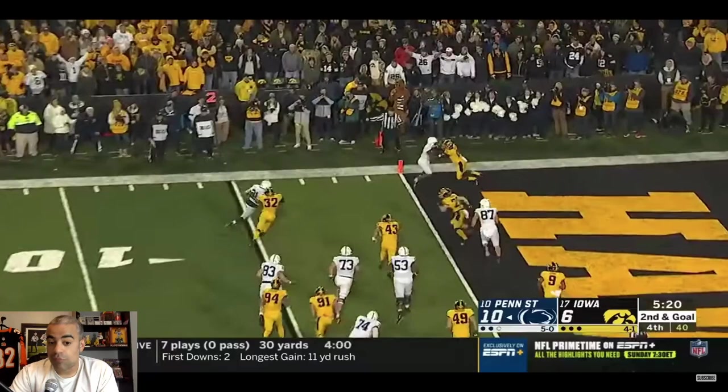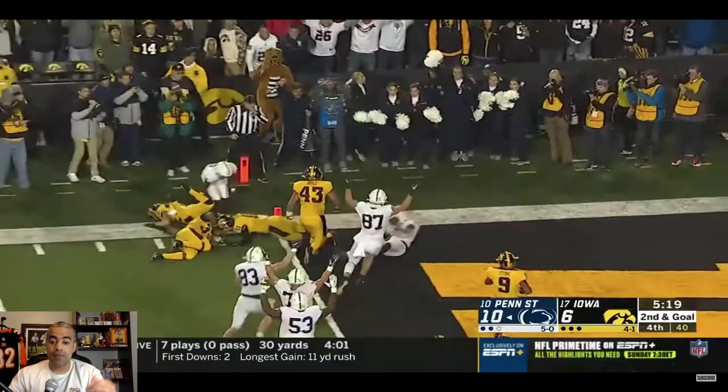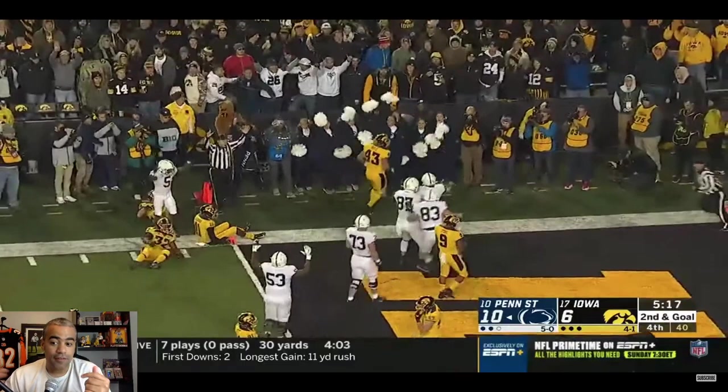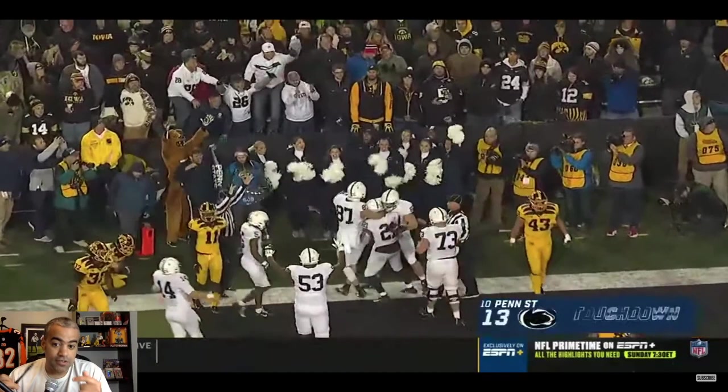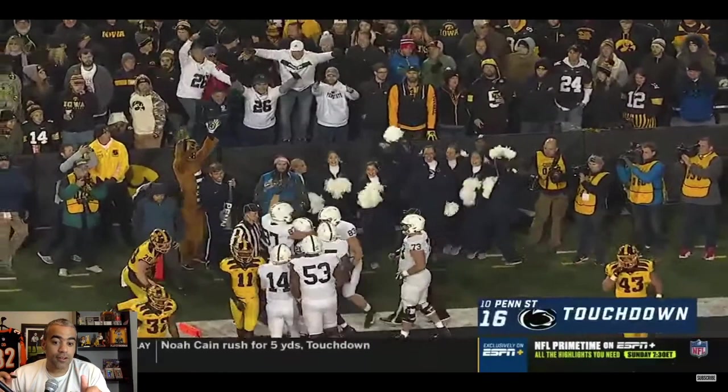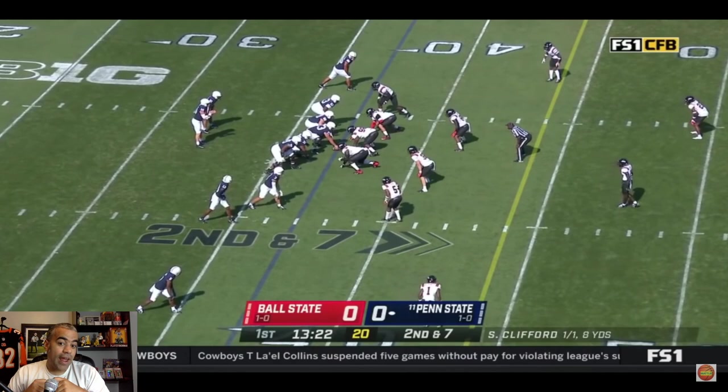Here he is on the road at Kinnick Stadium as a true freshman in a ranked matchup, trying to go to the College Football Playoff. They were able to remain undefeated after winning this really close game — a game in which Iowa actually dominated. They outgained Penn State by a pretty wide margin, but Penn State was able to score when it counted. And that included Noah Kane making this big crunch-time run.